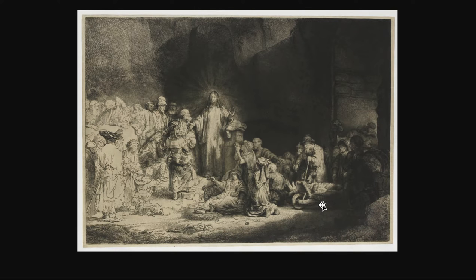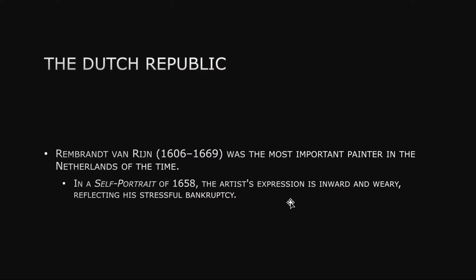Another print is called the Hundred Guilder Print — Jesus preaching and healing the sick. You can see a variety of people, and also a variety of treatments: the people on the left side are very lightly sketched with just a few lines, while those immediately to the right of Jesus are shown with much more detail and shading.